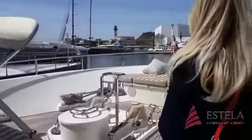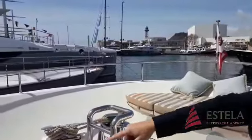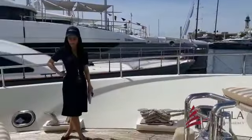Now we're just on the bow. What a fabulous area here. You've got a sunbathing area and a seating area.